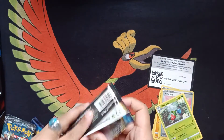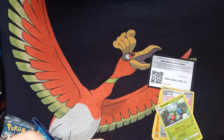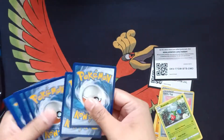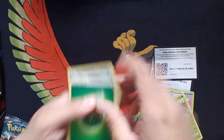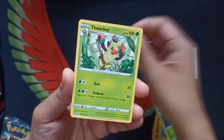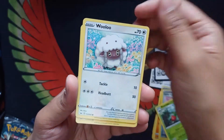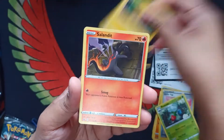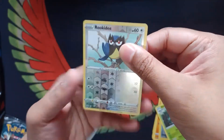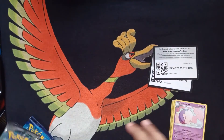Another pack. Here's your code card. Hopefully you get something good. We have a Melio Saki Energy, Seeking, Thocky, Lucky Egg again, Blipug, Baltoy, Wooloo, Joltik, Salandit, Rukidi Reverse. And our rare is a Musharna. So nothing from the Sword and Shield packs, which is kind of expected.